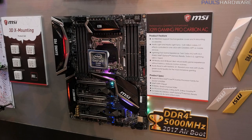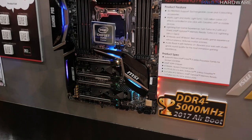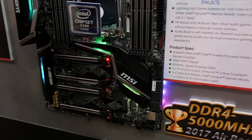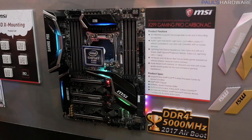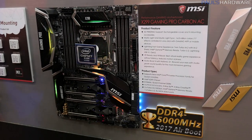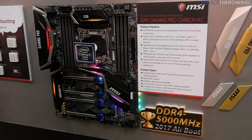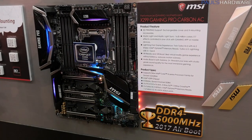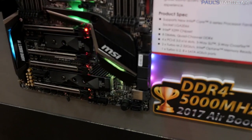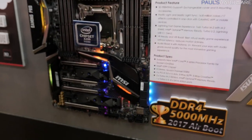Here's the X299 Gaming Pro Carbon AC — AC means it has integrated Wi-Fi. It has more basic heat shields. I'm sure Gamers Nexus will test those out eventually. It's a nice-looking aesthetic overall — a black theme with some silver accents. Eight DIMM slots, which I like to see on these X299 boards. VR Ready, VR Boost — honestly, any of these boards should be VR ready. Turbo U.2 as well, plus a couple of M.2 slots towards the bottom, and the USB 3.1 Gen 2 header.